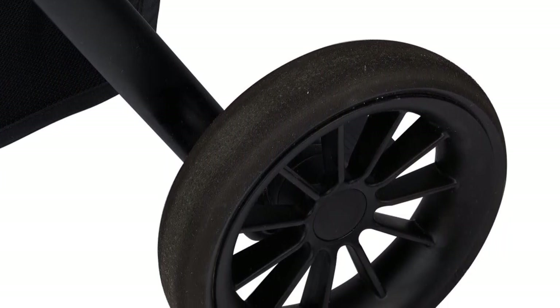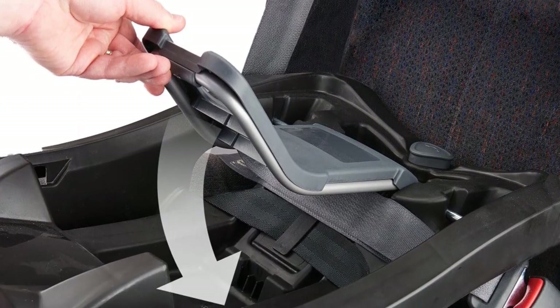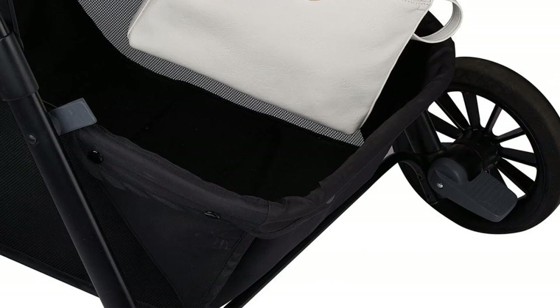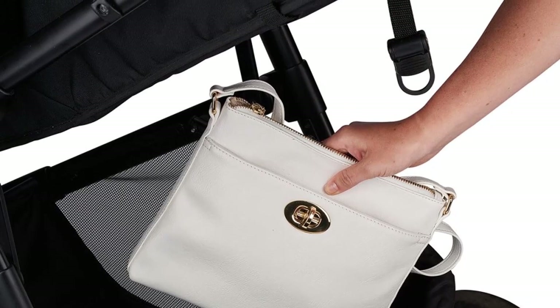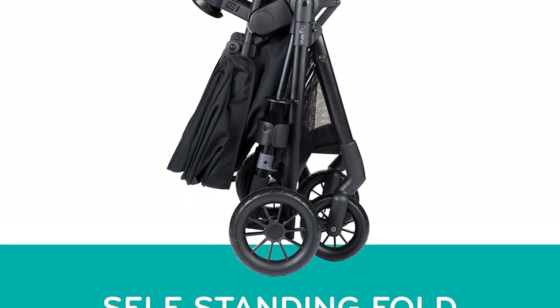One of the standout features of this travel system is its modular design, which allows parents to switch between six different modes, including a reversible carriage mode, a toddler stroller mode, and a frame stroller mode. This means the system can adapt to the changing needs of your baby as they grow, providing a seamless transition from newborn to toddlerhood. The SafeMax Car Seat features advanced sensor-safe technology that alerts you if your baby is still in the car seat when you turn off the car.